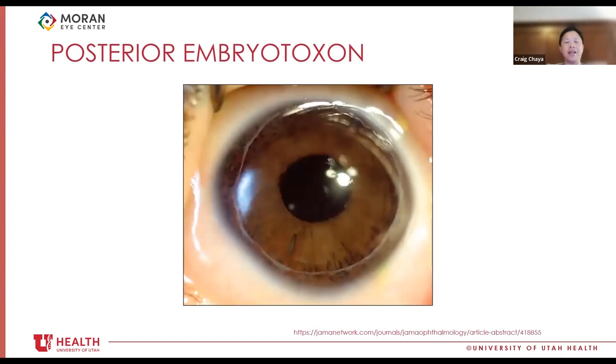Here's a classic picture of a posterior embryotoxon — sometimes it's very dramatic, sometimes very subtle. You may not be able to see it until you do intraoperative gonioscopy with a gonio prism. Sometimes it's just a subtle curling around Schwalbe's line. This is important because posterior embryotoxon relates to the pathology of Axenfeld-Rieger syndrome.